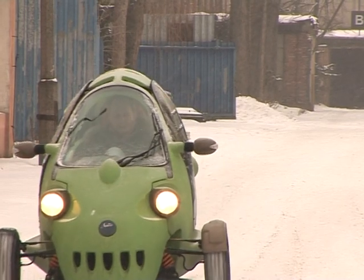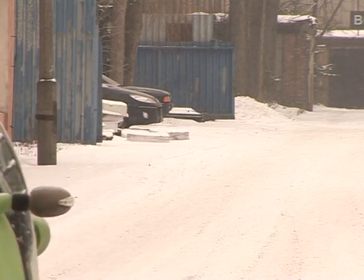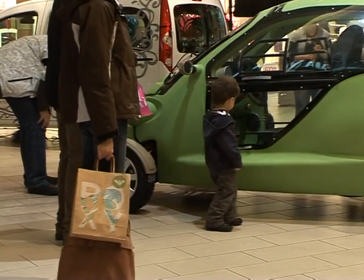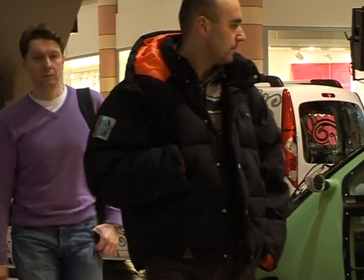Unfortunately, in Poland the government isn't offering any financial incentives to those who buy an environmentally friendly car. It means the Revolt is likely to be out of the price range of most drivers in its home country.